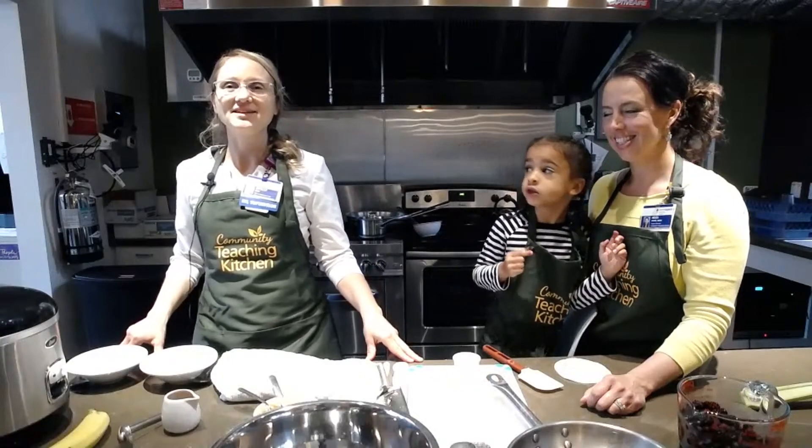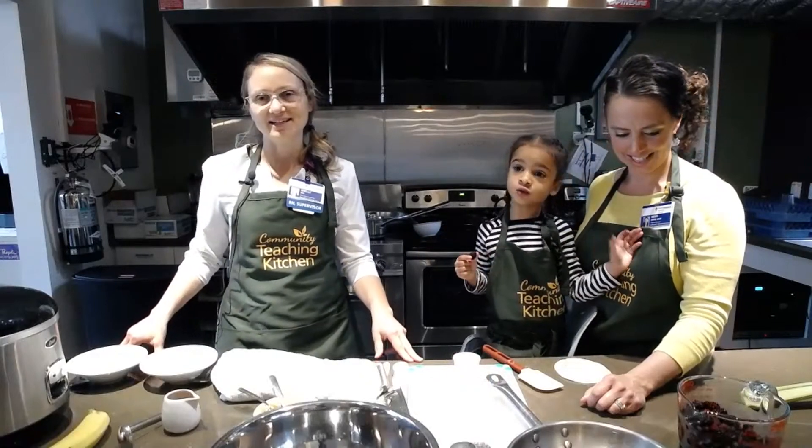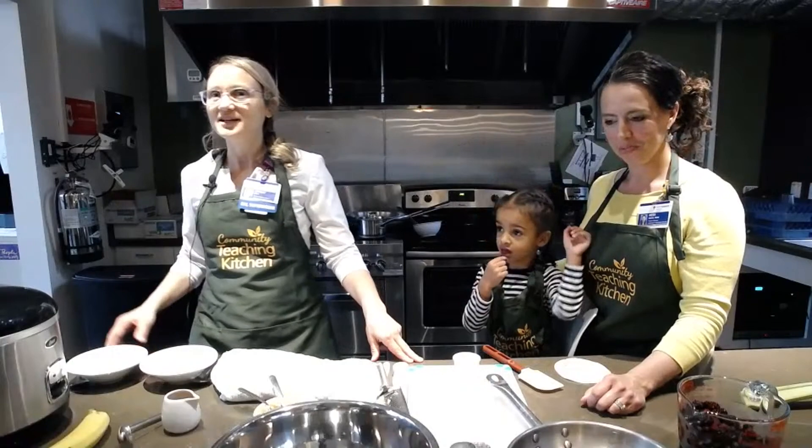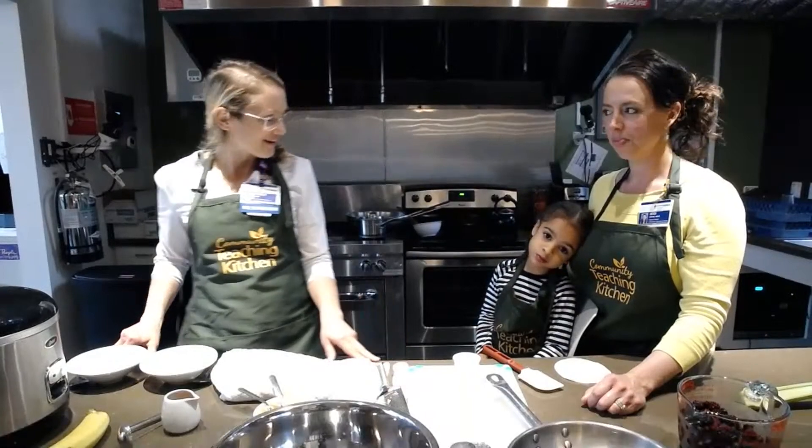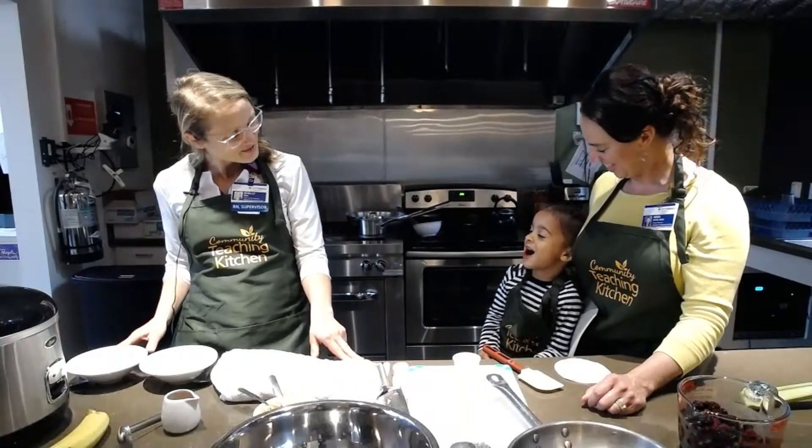Nurse Shelley here from Providence Milwaukee Community Teaching Kitchen. We're here to work together with kids to make healthy meals and snacks to enjoy. I'm here with Ayana — hi Ayana — and her mom Heidi.